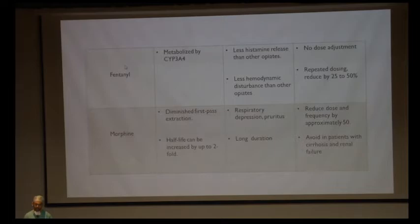The most common opioid used is fentanyl, metabolized by CYP3A4 in the liver. It has less histamine release compared to other opioids, causing less hemodynamic disturbance. In liver disease, no dose adjustment is required, but with repeated dosing it tends to accumulate, so the dose may be reduced by 25 to 30%. Morphine is the gold standard drug but has diminished first-pass metabolism in liver disease, leading to accumulation. It is generally avoided in patients with cirrhosis and renal failure; if used, dose and frequency must be decreased by 50%.